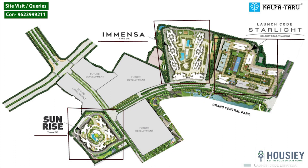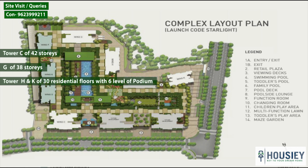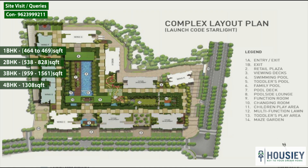Now we will see the master plan of Starlight. Starlight consists of Wing C, G, H, and K — with Tower C of 42 storeys, G of 38 storeys, and Tower H and K of 30 residential floors with 6 levels of podium. Unit sizes are: 1 BHK 464–469 sq ft, 2 BHK 538–828 sq ft, 3 BHK 959–1561 sq ft, and 4 BHK 1308 sq ft.